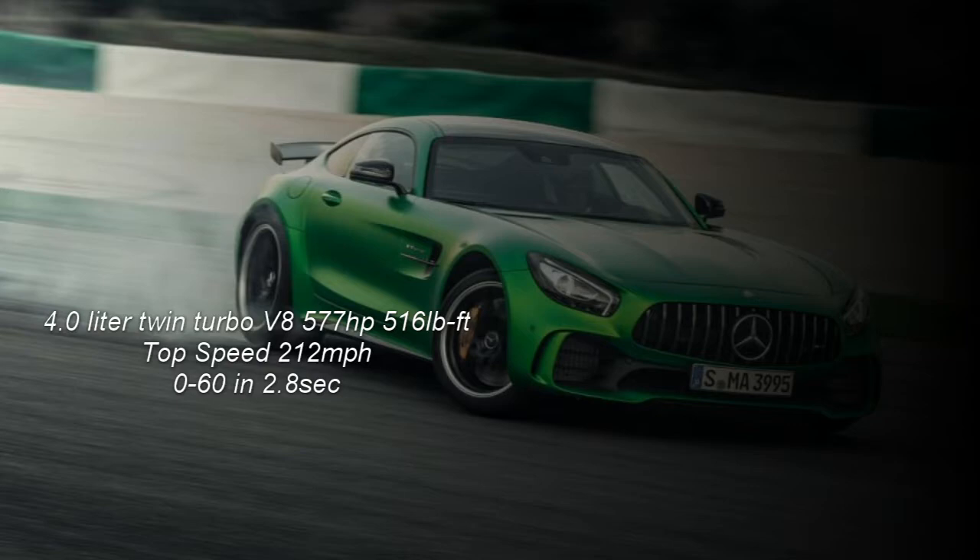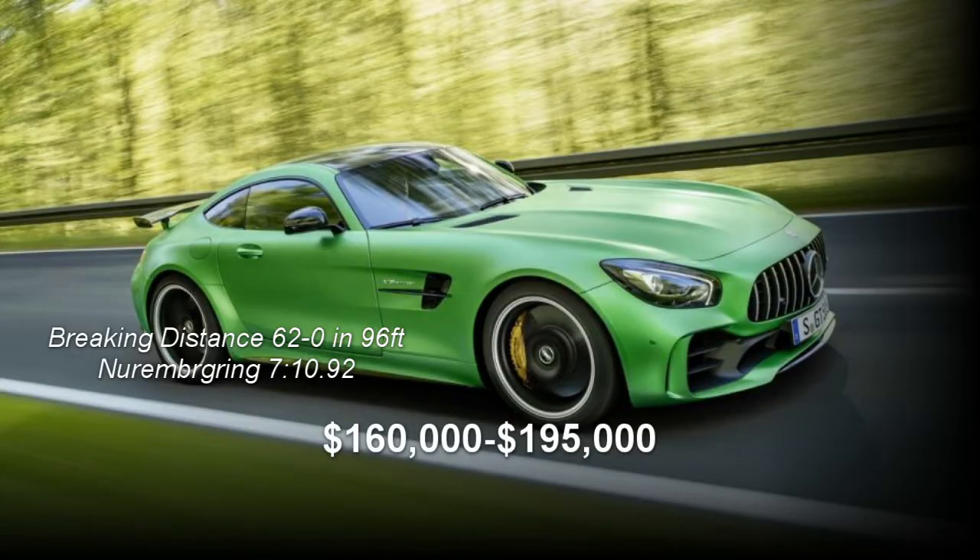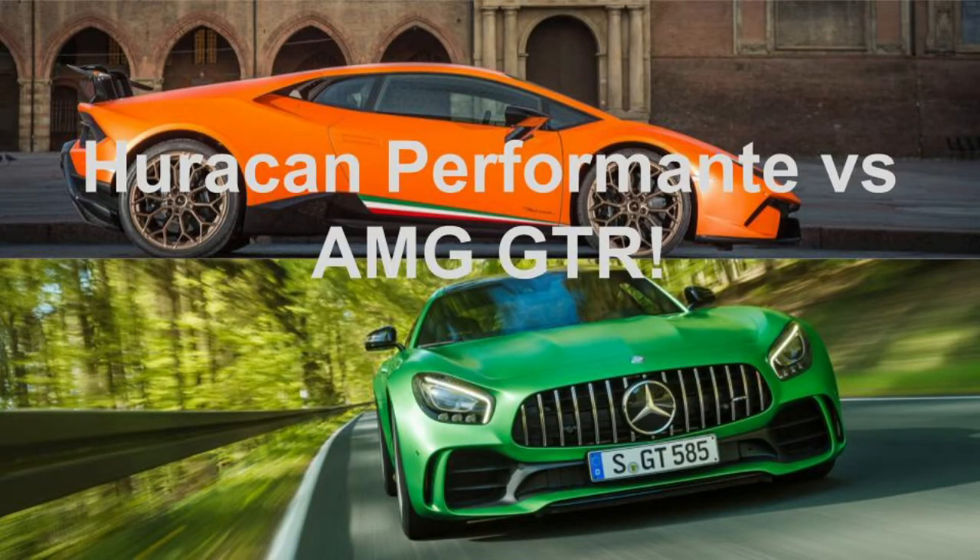The AMG GT R weighs in at 3,668 pounds and runs a quarter mile time of 11.4 seconds at 127.6 miles per hour. The car will decelerate from 62 to zero in just 96 feet and set a lap time of 7 minutes 10 seconds at the Nürburgring. Owning one will set you back anywhere from $160,000 up to $195,000. Now that we've listed all the specs, let's take a quick listen to each of these cars' beautiful exhaust notes.